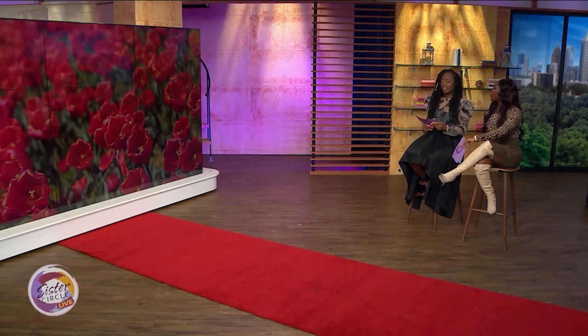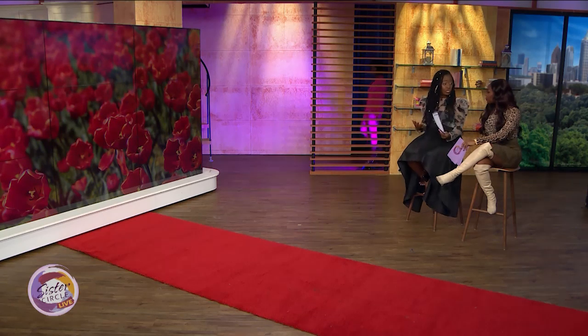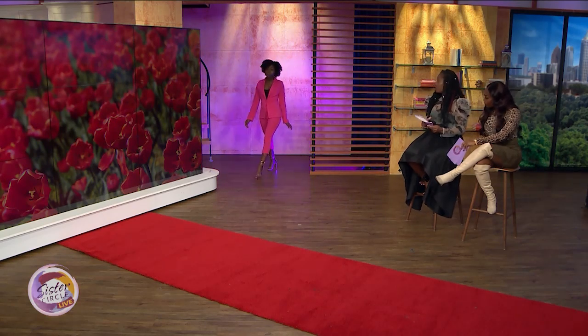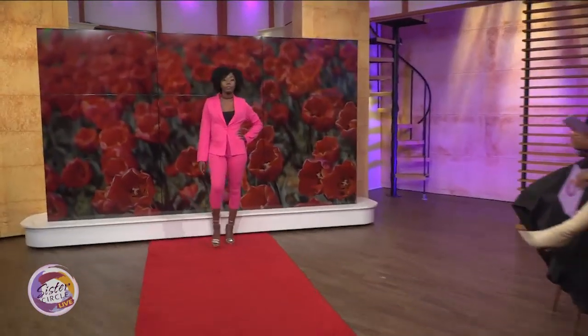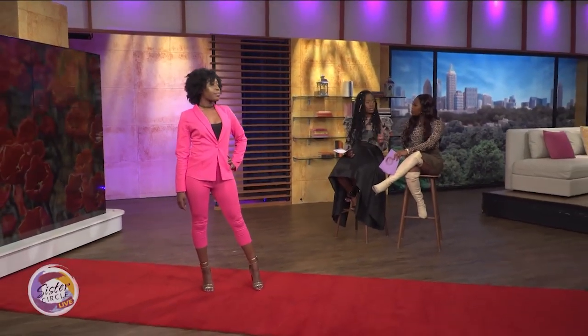Model number two is wearing a suit set. Let me tell you about suits for spring — this is a pop color, it's pink. It is a great color to rock for spring. Bringing in that confidence with those bold colors. Suits are in, and one thing about 2020 is the shorter legs of the suit. The capri suits and short suits are definitely in for spring.